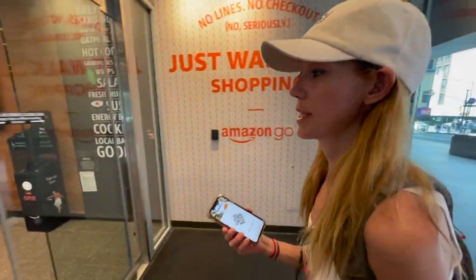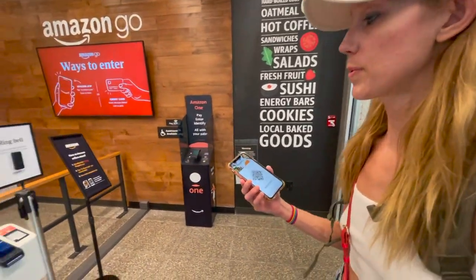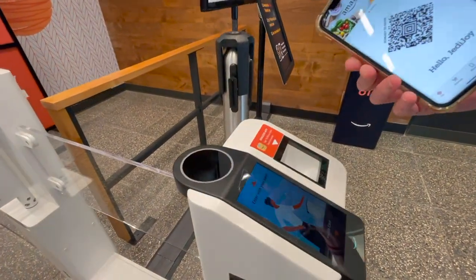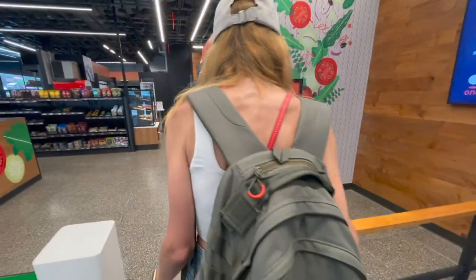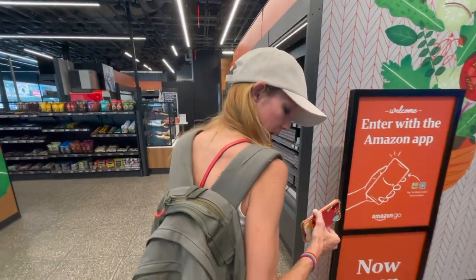Come in with me. So anything both of us pick up, it'll sense. We're going to put the barcode right here. Come on in. So we both came in together.